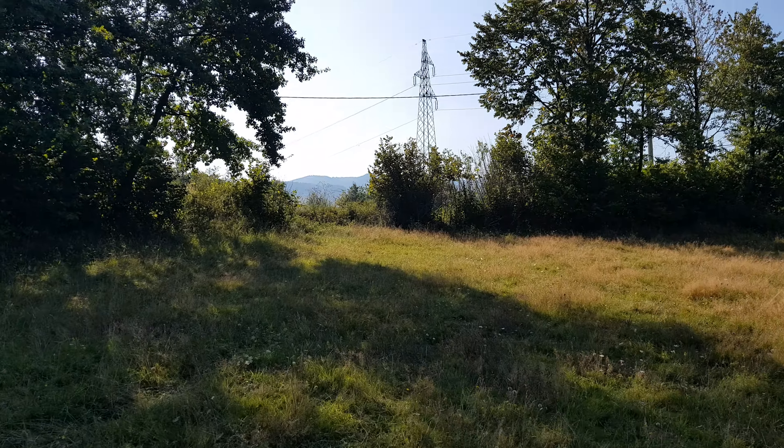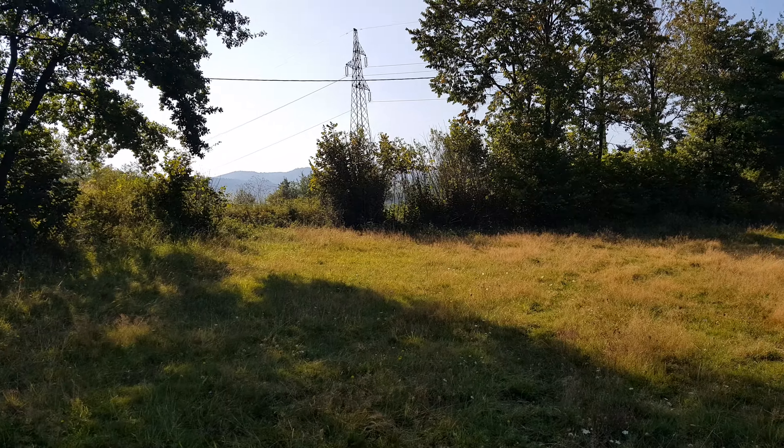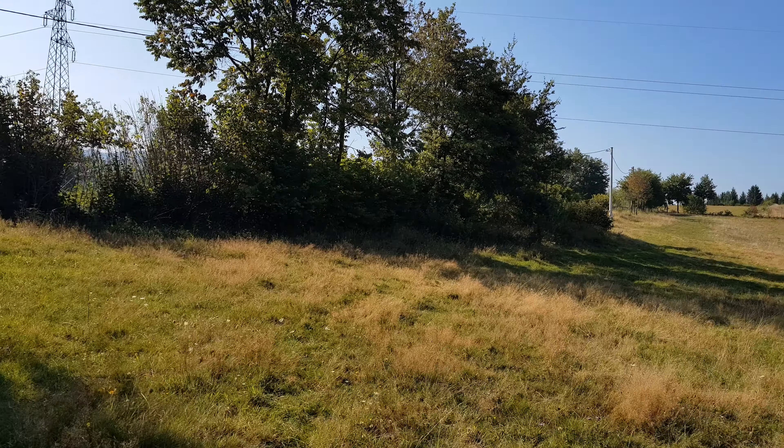Hello, now we are in Bogojno, this is three kilometers from the city center. Really nice land, 42,000 square meters, really beautiful land with open and amazing view, like you can see.